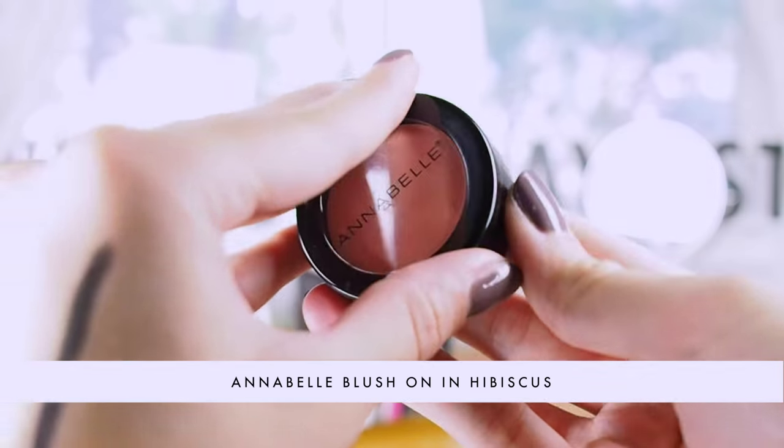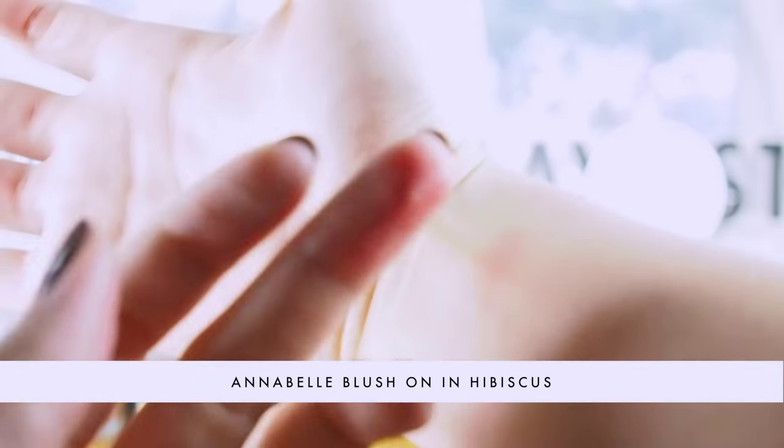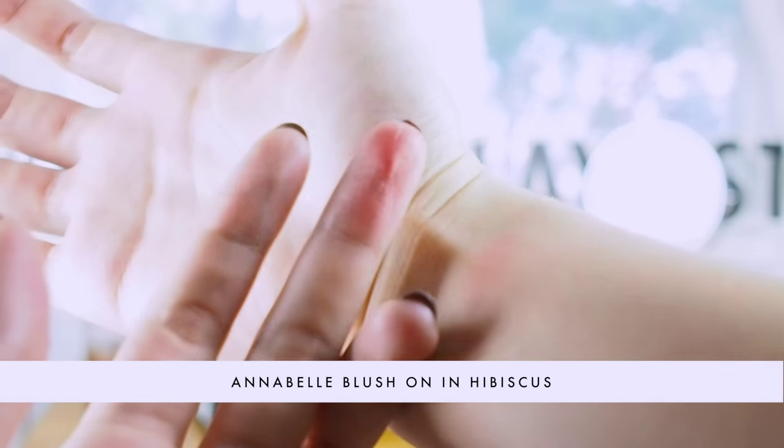Now for the cheeks. I was given a colour that I think is so perfect — a really beautiful peachy pink. This is Hibiscus by Annabelle. It has a little bit of a golden shimmer too, so I'm taking some on my fluffy brush. Hopefully on a date you're going to be smiling a lot, so I like to smile and place the blush right where the apples of my cheeks are while smiling. This gives a really lovely pink sheen to the cheeks, and it gives a really healthy, glowy, and happy look.